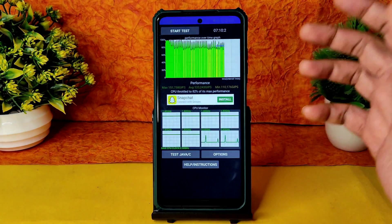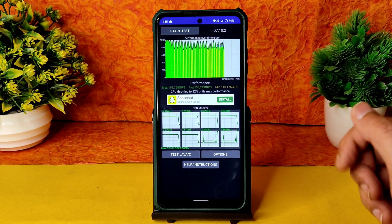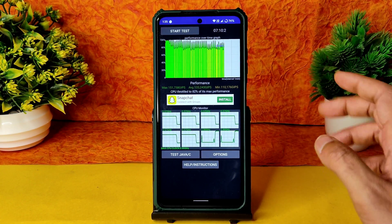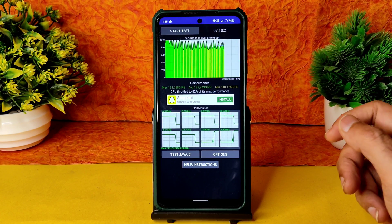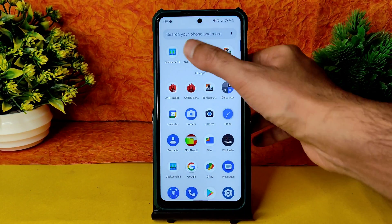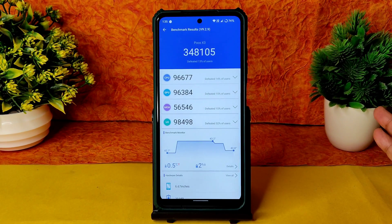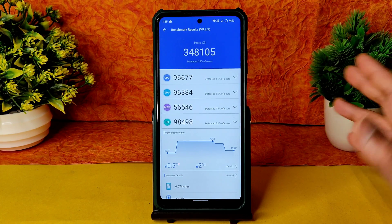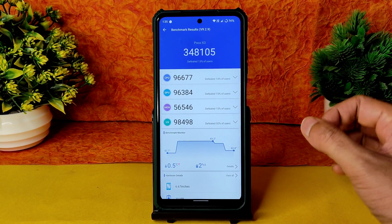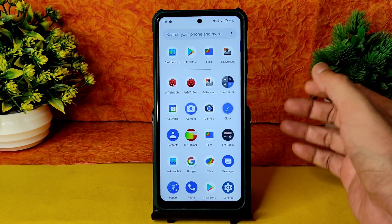Here are the CPU throttling test results after running for 7 minutes and 10 seconds. The performance over time graph shows it stays cool — minimum is 110, average is 133, and maximum is 1511 GIPS. The Android benchmark results changed drastically: 348,000 in this build versus 278,000 in the previous build. Temperature rise was only 0.5°C and battery drain was just 2% during testing.